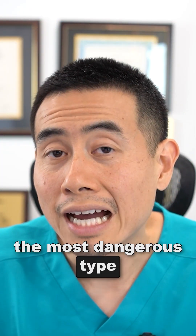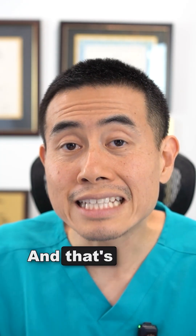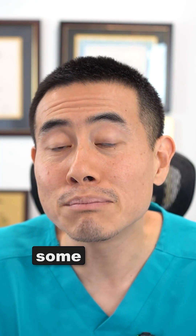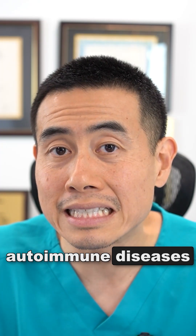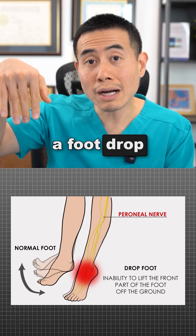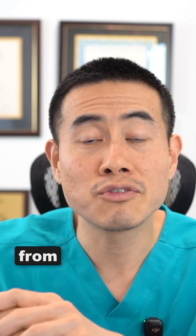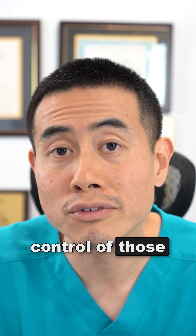Now let's talk about the most dangerous type of peripheral nervous system involvement in Sjogren's, called mononeuritis multiplex. You can get sudden pain, and also foot drop or wrist drop, because the nerves are damaged from inflammation and you've lost nervous system control of those areas.